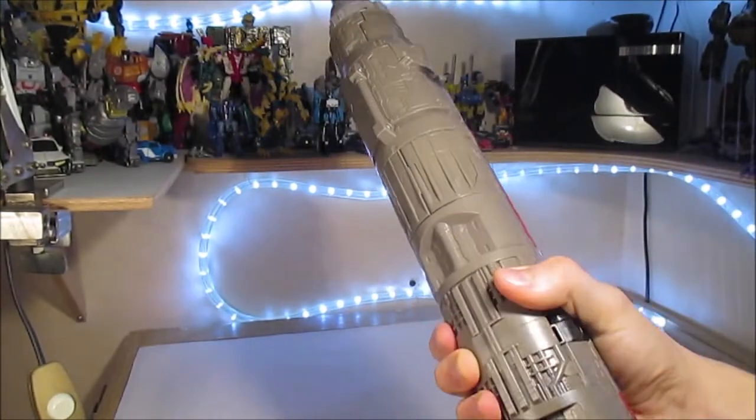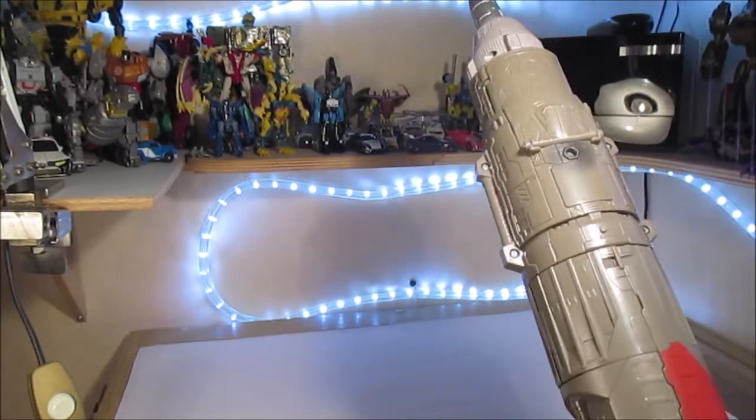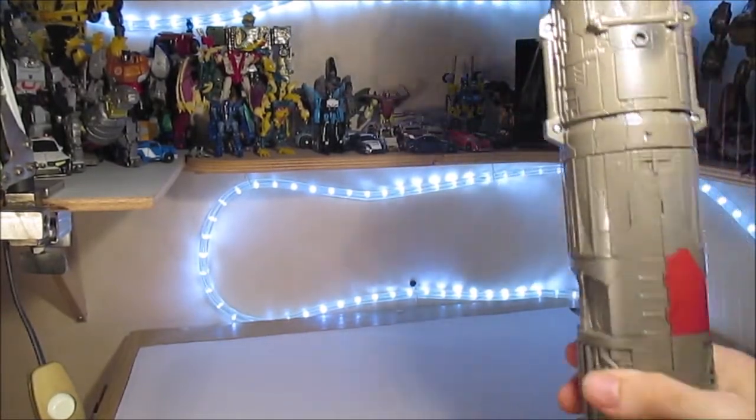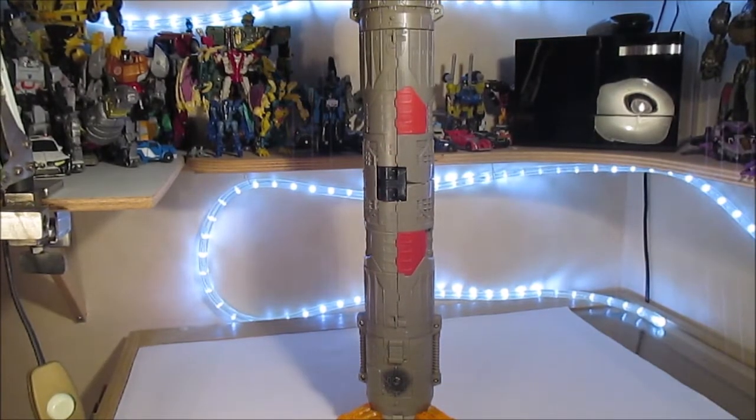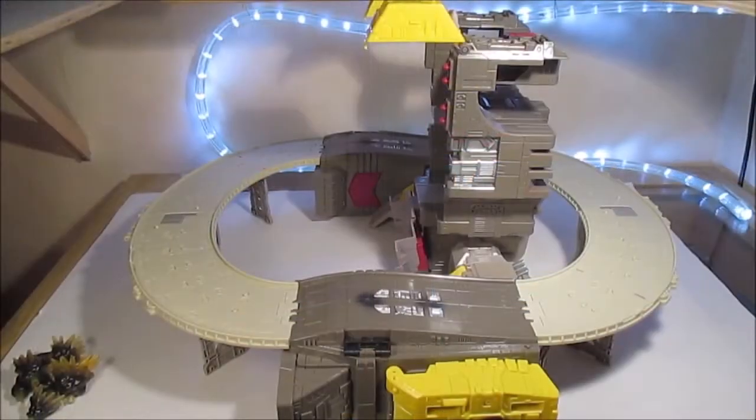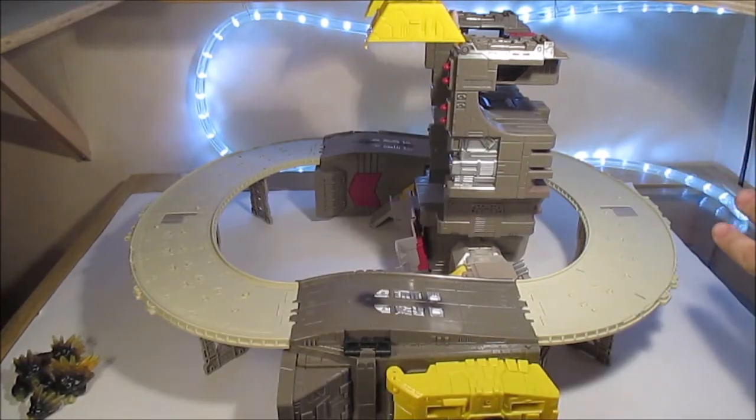Ça fait quand même une fusée qui est énorme, c'est quasiment trop grand. Mais ça reste à l'échelle donc c'est pas mal. Il y a toujours la petite question de comment Omega fait pour se balader de planète en planète s'il a la fusée qui part et que la base reste sur la première planète.